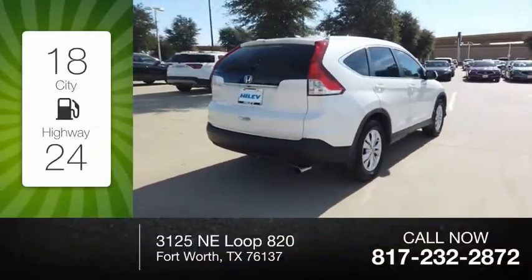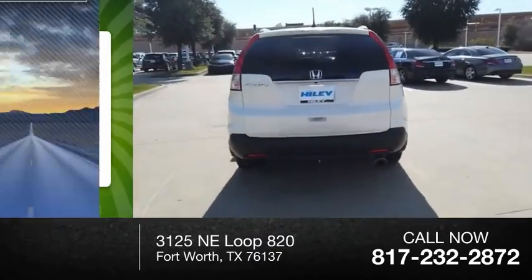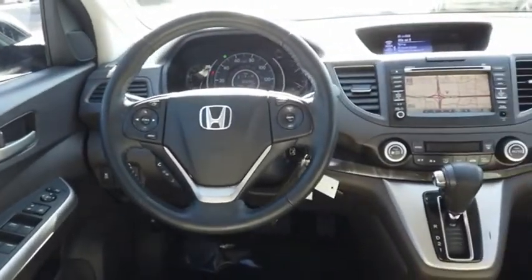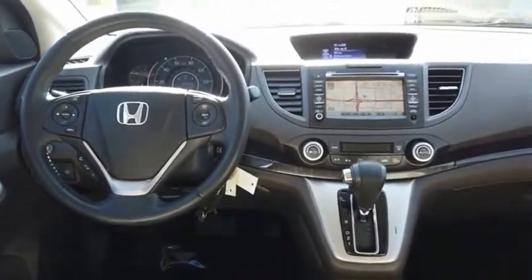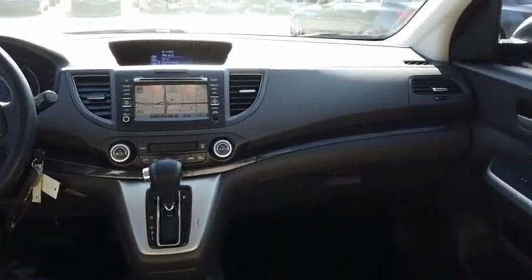Great fuel efficiency saves you money by requiring fewer trips to the gas station. This vehicle has less than 75,000 miles. The CR-V is a top-recommended vehicle because of its car-like driving manners, good value, cool technology, and comfy interior.